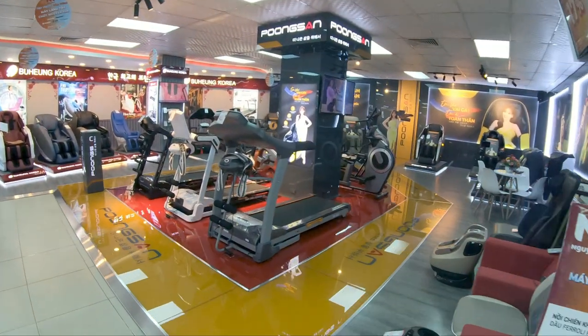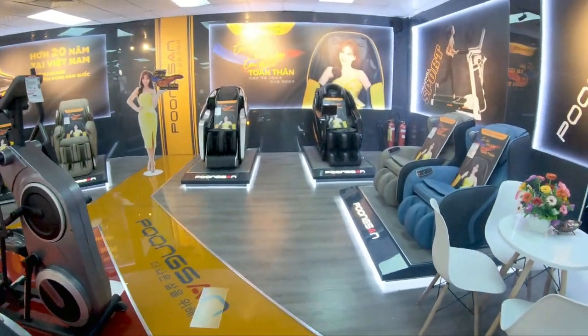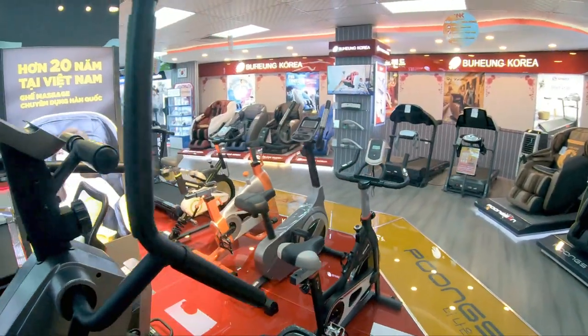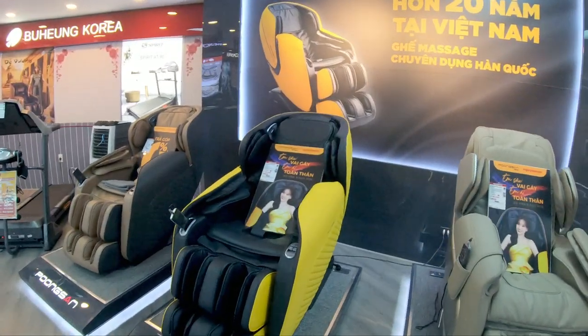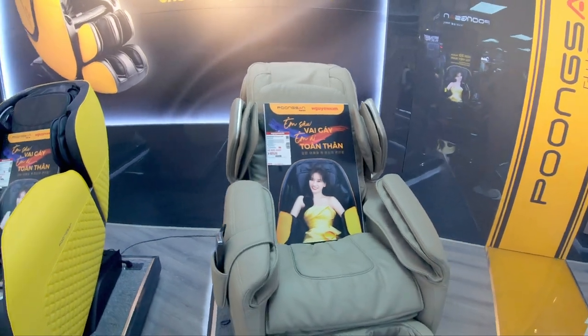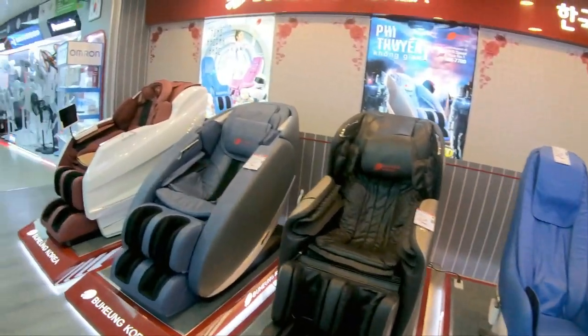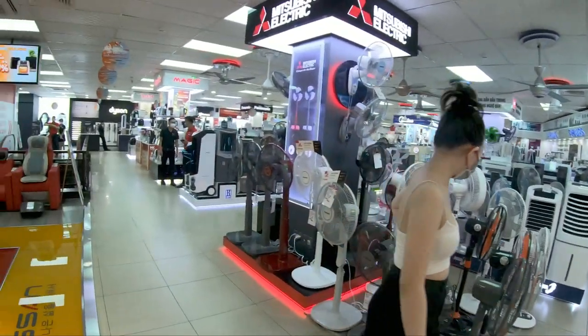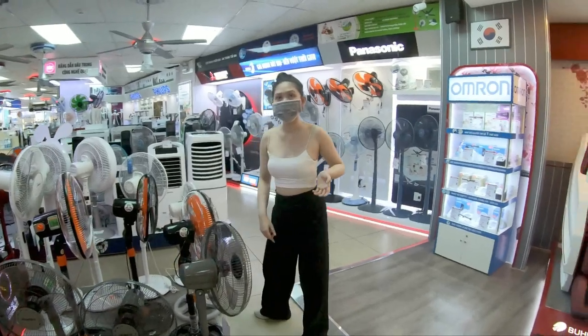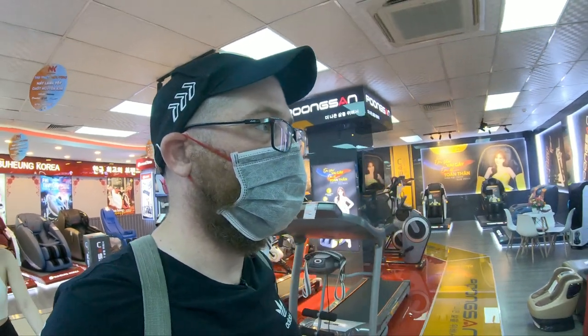Looks like you can buy exercise equipment here too at Nguyen Kim. If you guys are in the market for a treadmill, this is where you would go. I never really understood the appeal of treadmills - if you want to walk, why not just go outside and walk? These massage chairs - 51 million, and this one over here is almost 70 million. Alright, it looks like we're at the highest level - no more stairs to go up. The only thing above here is the service department. So the only thing left to do after showing you guys Nguyen Kim is to go buy the speakers for the computer.